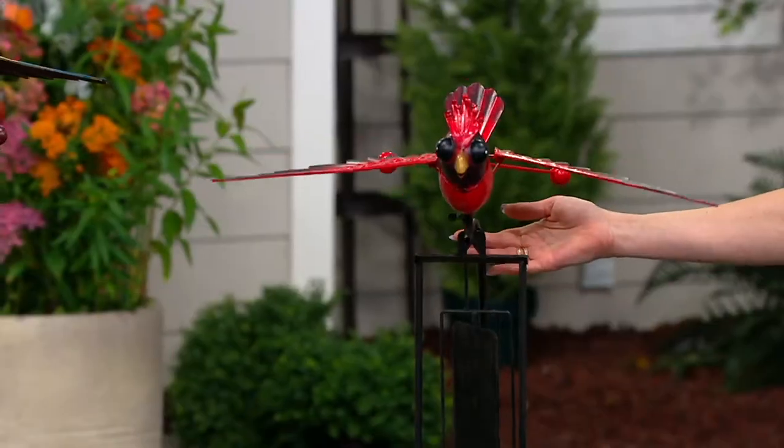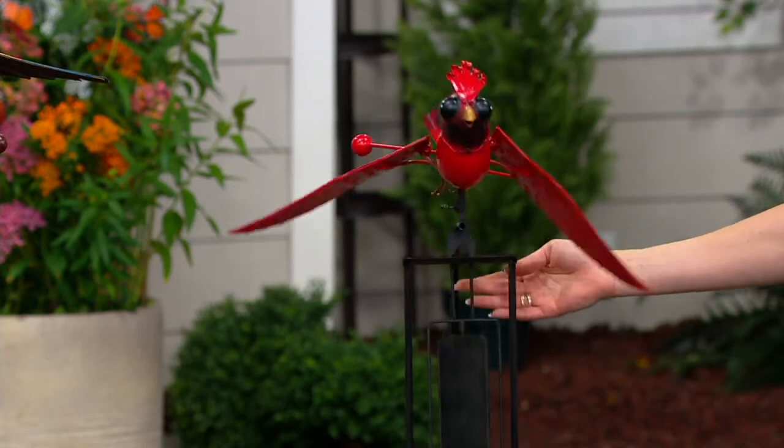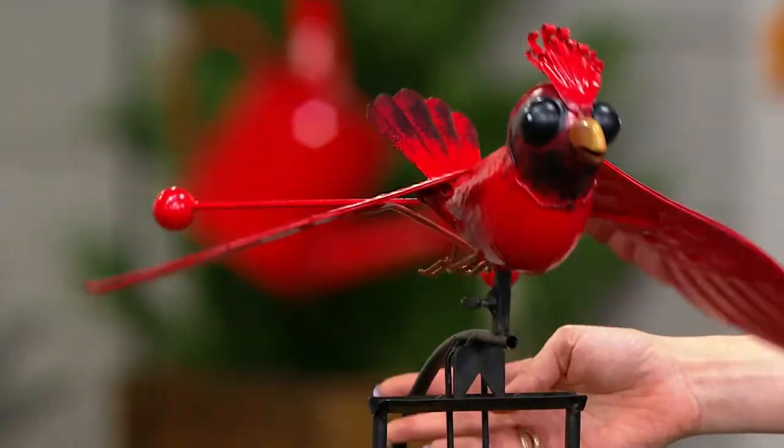Take a look. This is the cardinal, and as it balances, look at it fly. Look how pretty this is. Just really fun, really joyful, and a true work of art.